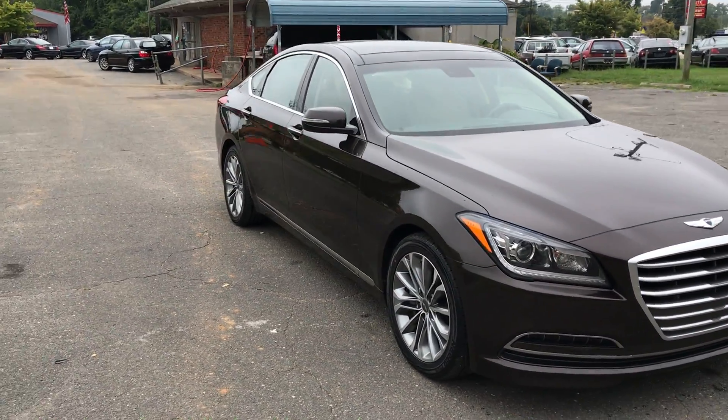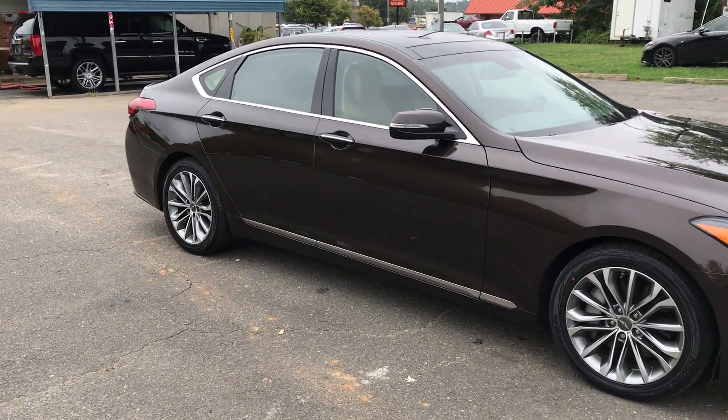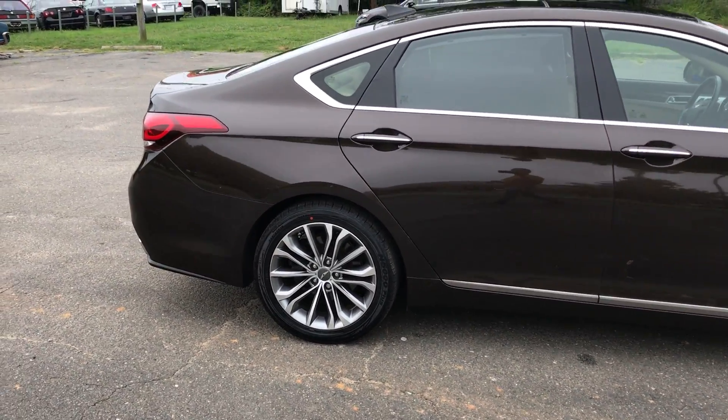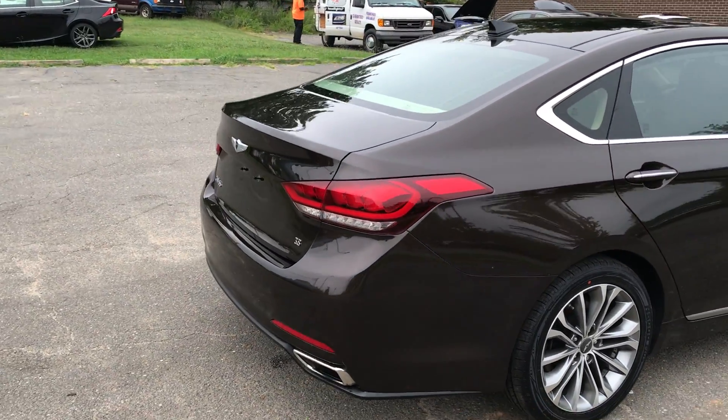For more information and details about this beautiful Genesis, be sure to give Carolina Auto Imports a call at 704-599-2020, or you can reach us online at www.CarolinaAutoImport.com.